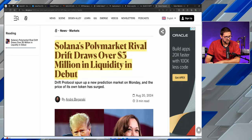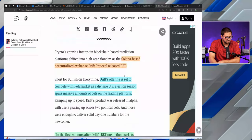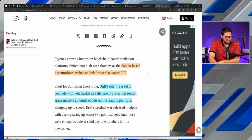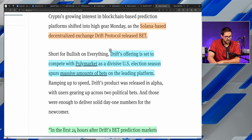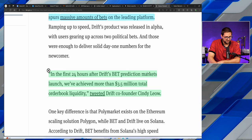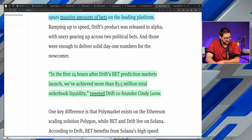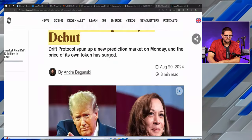Imagine a BlackRock filing on top of other developments happening on the Solana network, including this: Solana's polymarket rival Drift Protocol has released BET, drawing over $3.5 million in liquidity in its initial debut. Drift's offering is set to compete with Polymarket as a divisive U.S. election season spurs massive betting activity. Drift co-founder Cindy Lowe stated that in the first 24 hours after launch, they achieved more than $3.5 million in total order book liquidity.